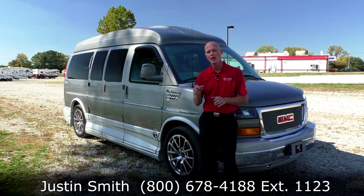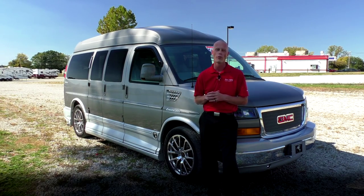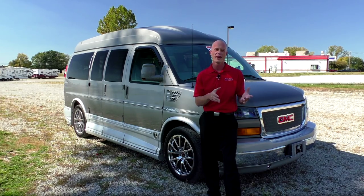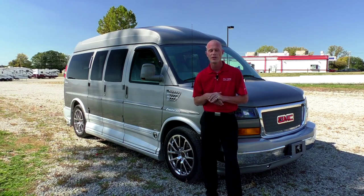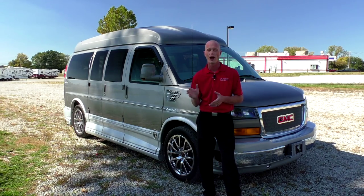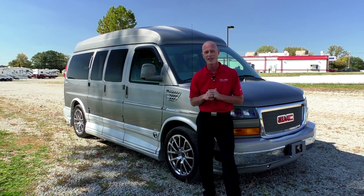My name is Justin Smith and I want to thank you for joining us today here at Paul Sherry Conversion Vans. I hope you enjoyed the video on this 2012 all-wheel drive Explorer conversion van. If you have any questions about this van or any of the vans on our website, or are looking for something we don't have, please don't hesitate to call — I'm always willing to help. For those looking for a conversion van or just enjoying our videos, please subscribe to our YouTube channel and like our Facebook page so you don't miss the latest arrivals here at Paul Sherry Conversion Vans.